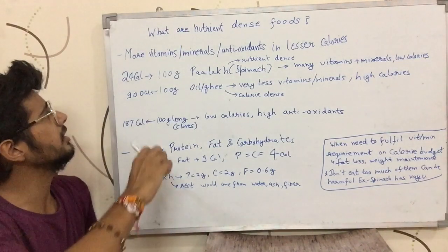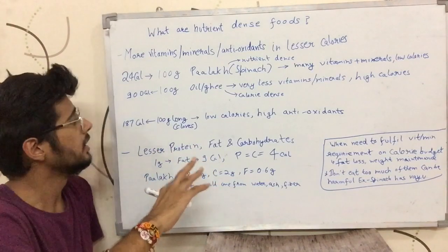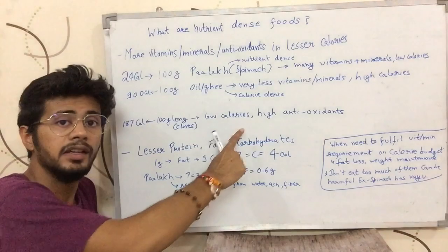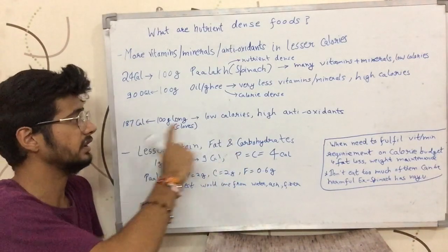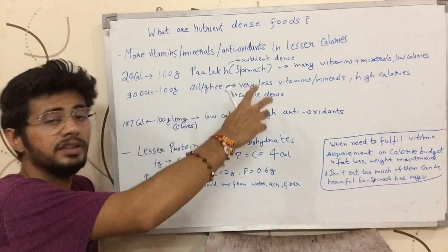It's not like 24, 25, or 35 calories — it might be 180 calories. But compared to those calories, the amount of antioxidants and the amount of vitamins and minerals is very good. So we call it nutrient-dense.